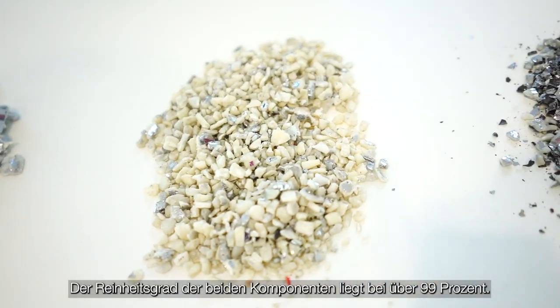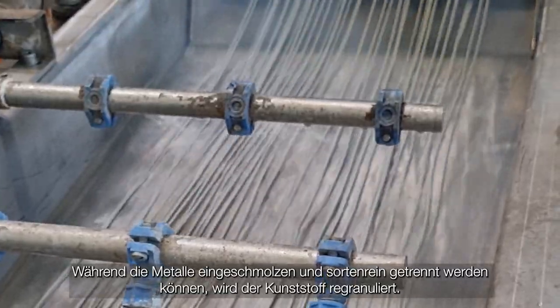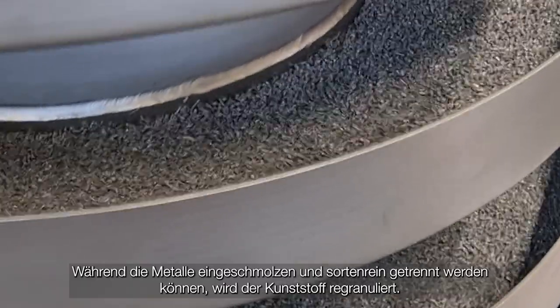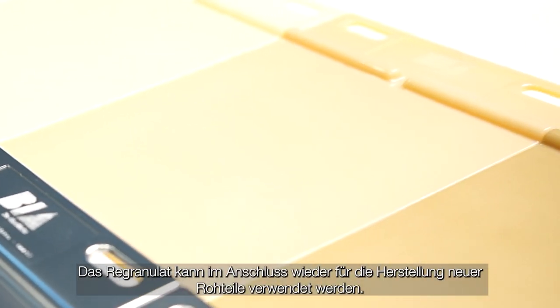The metal fraction is then separated from the plastic substrate purely mechanically. The purity of the two components is over 99%. While the metals can be melted down and separated by type, the plastic is regranulated.